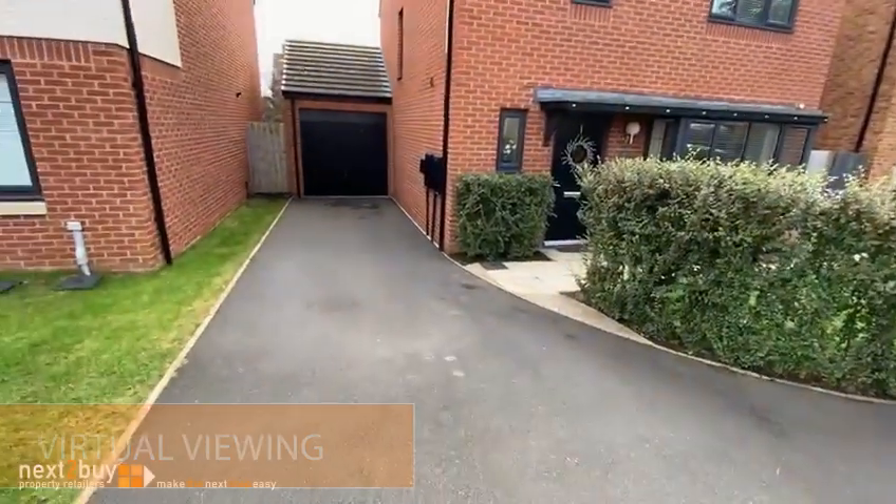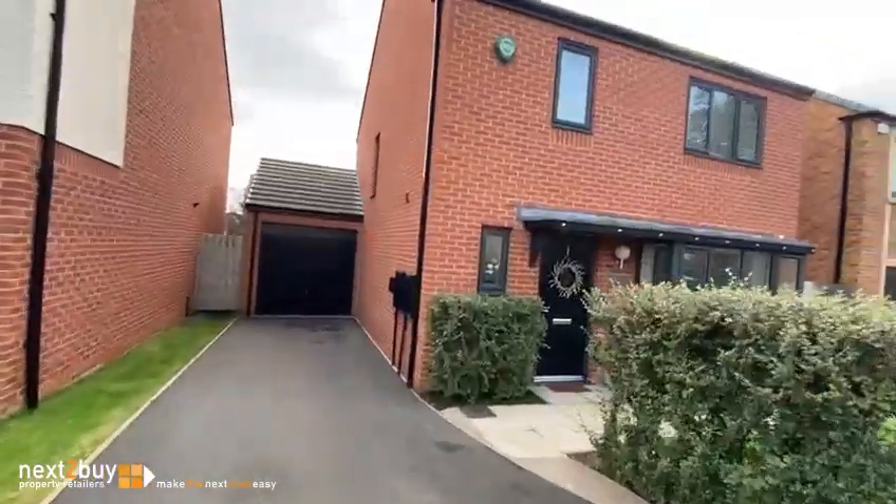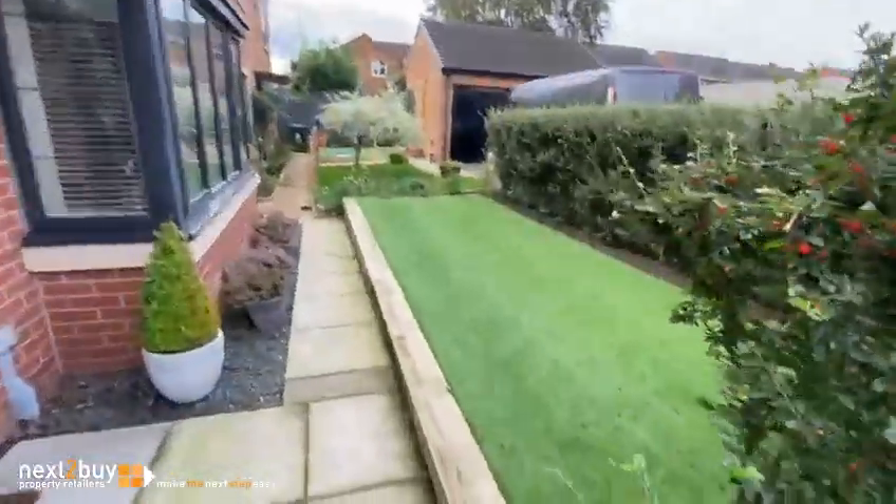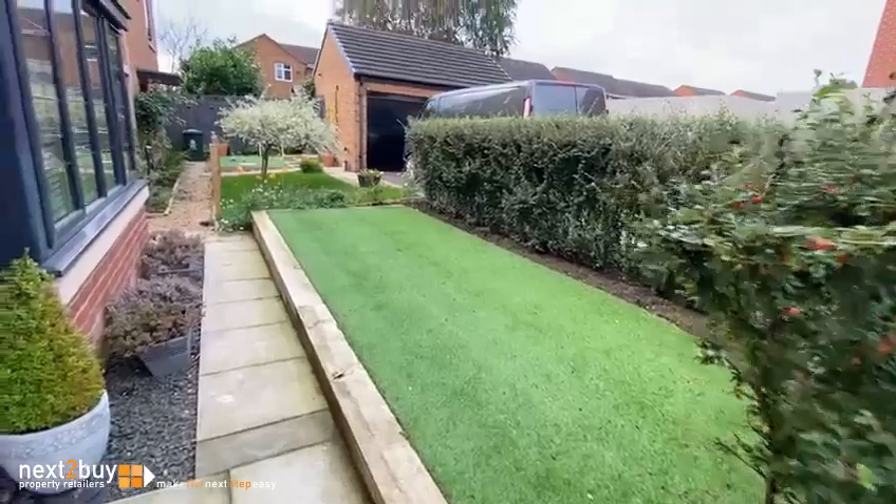This is the meadow. There's plenty of space for parking as well as the garage. We have a low maintenance garden to the front.